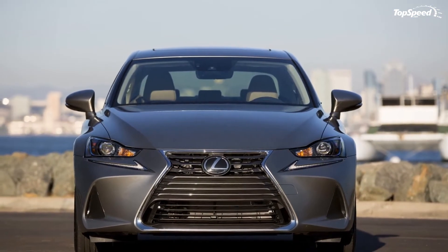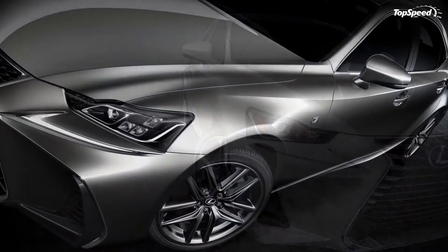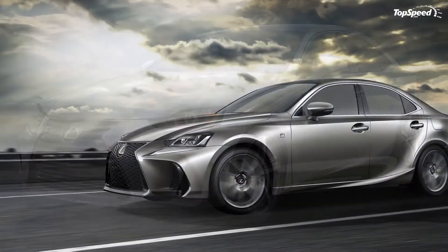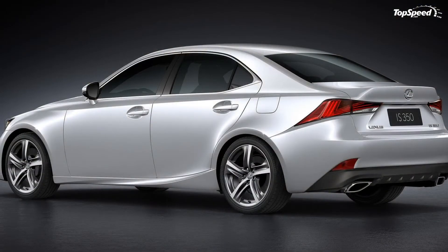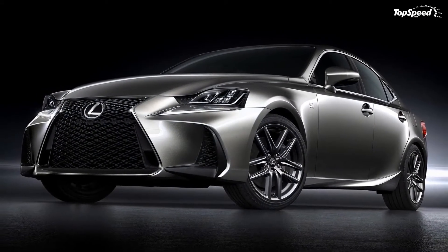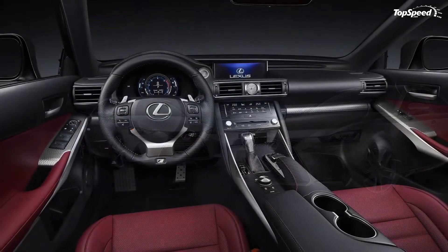Prices. Lexus has yet to divulge pricing details for the refreshed IS, but the current model starts out at $37,325 for the IS200T and climbs to $43,035 for the range-topping IS350 with all-wheel drive. Given the nature of this refresh, expect the prices to climb by maybe $1,000 to $1,500 at most for each trim level.